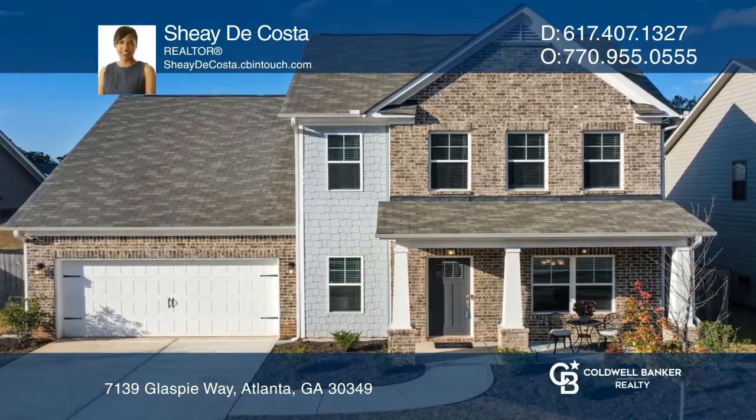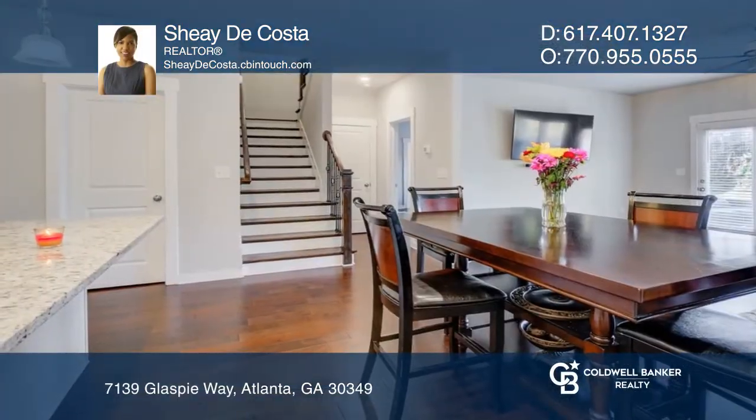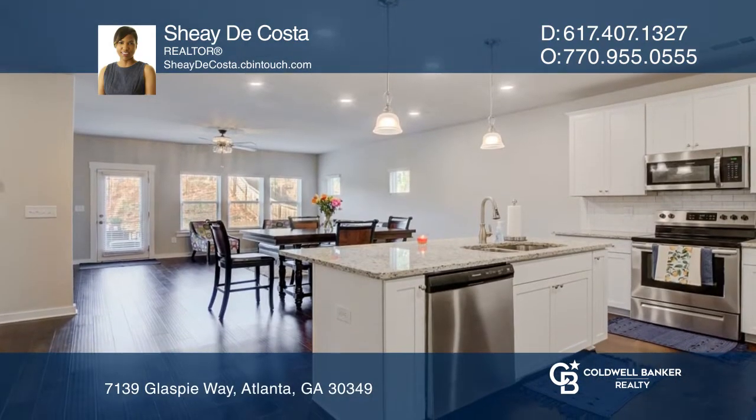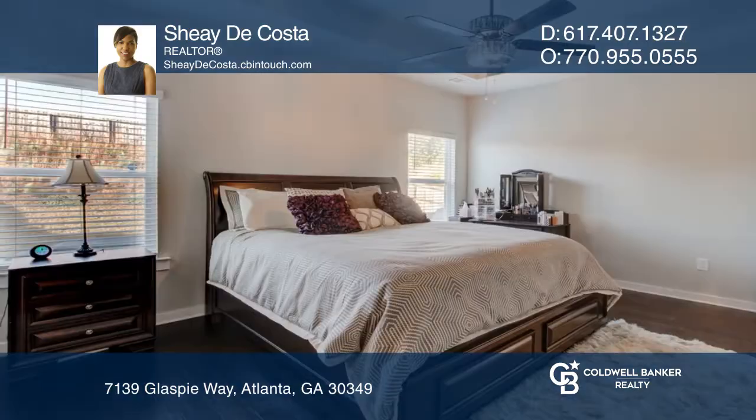Don't miss this exquisitely maintained home. The floor plan is open and spacious with hardwood floors, a chef-inspired kitchen, a large island, a breakfast area, and a family room.